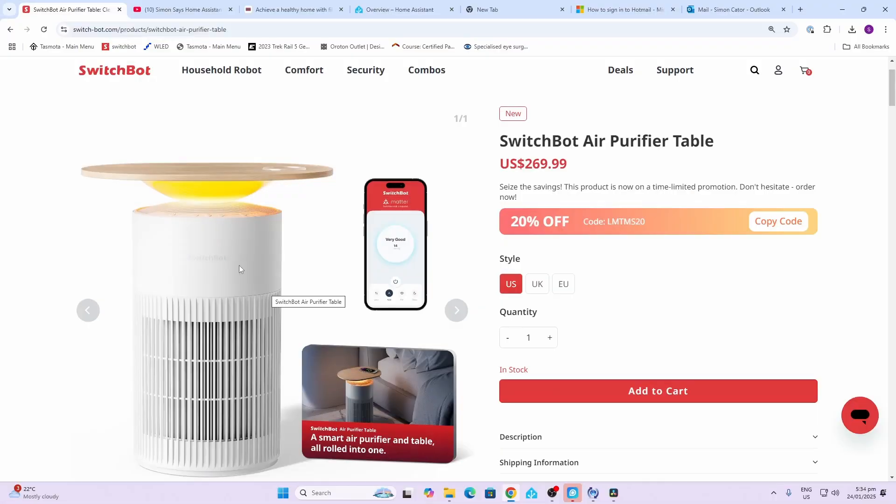The unit I received has this really cool little table top included so that you can use it as a piece of furniture in your bedroom or your dining room. It's also got this little section which acts as a wireless phone charger. This unit is selling for $269 US at the moment, but they've got a 20% off special using the code.